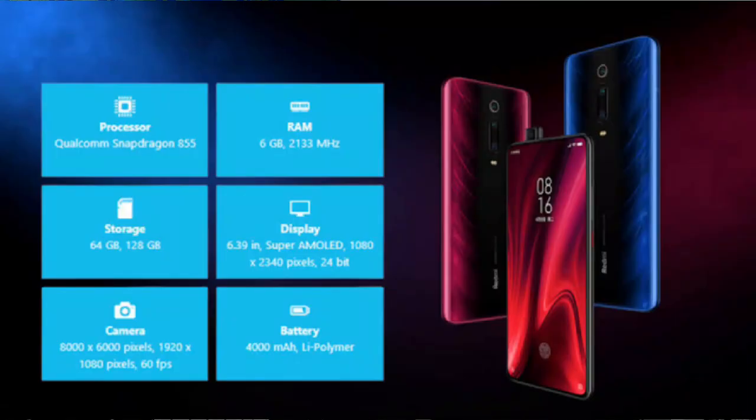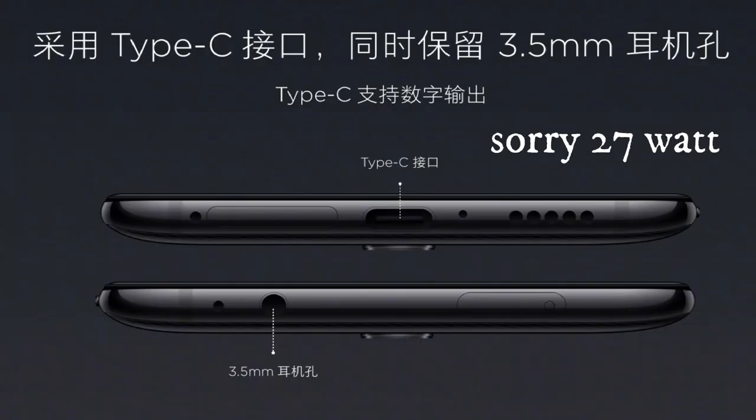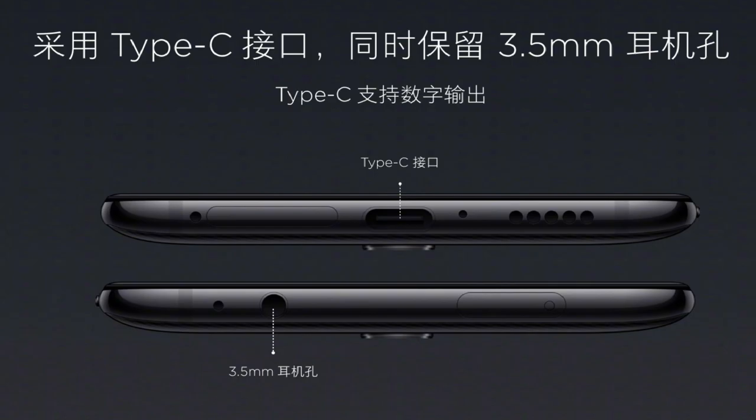The K20 Pro packs a 4000mAh battery with 27W fast charging and a Type-C port. It also supports NFC and dual-band GPS.